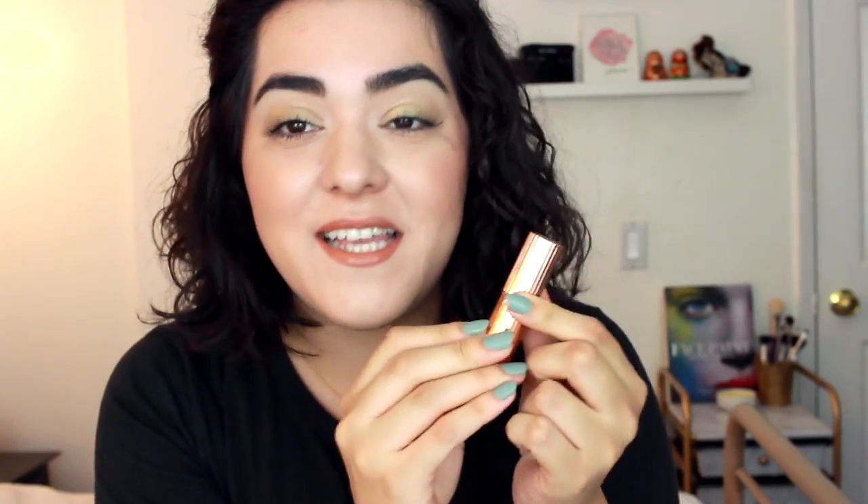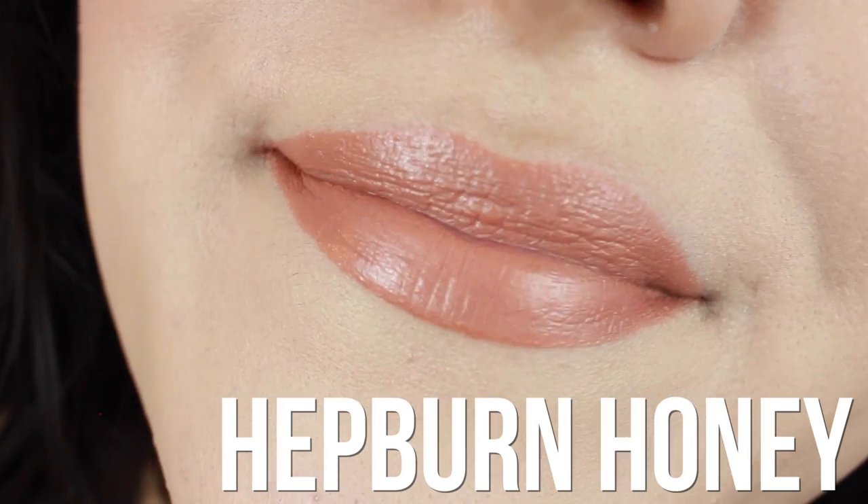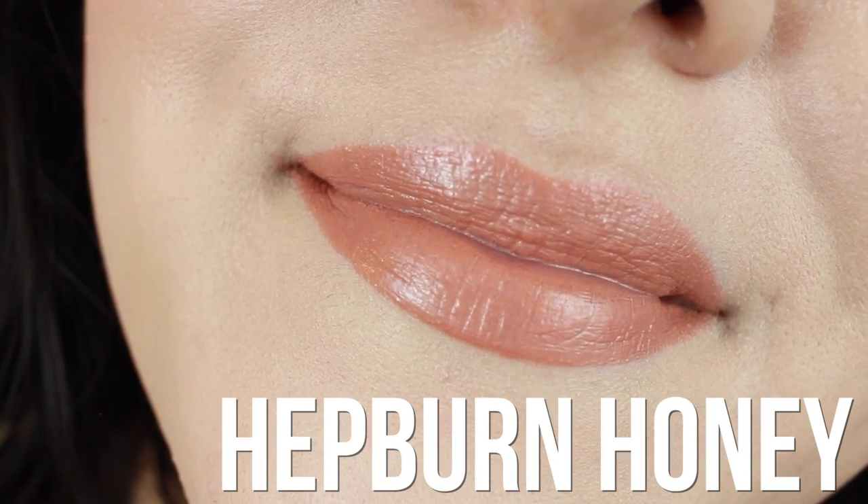The next product is a lipstick — the one I'm wearing today. This is a Charlotte Tilbury lipstick from the regular Kissing range, not the Matte Revolution. I also picked this up on Poshmark at a discounted price. This one is Hepburn Honey, which is a beautiful honey shade — kind of neutral but with a hint of orange, super wearable. It's also super comfortable, like the Matte Revolution lipsticks, except this one has more of a sheen. The longevity is really nice for something that's very creamy and hydrating.